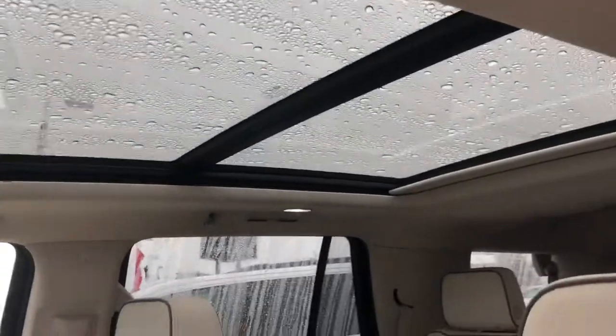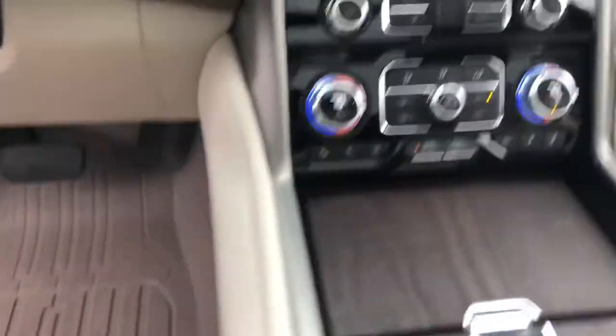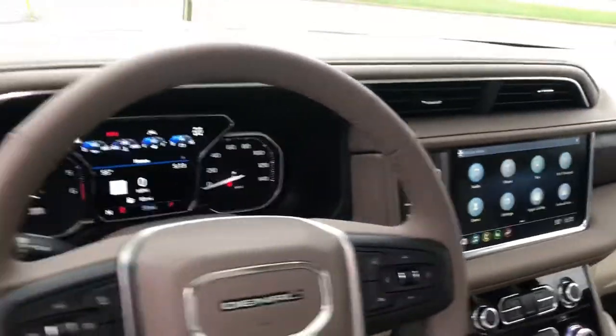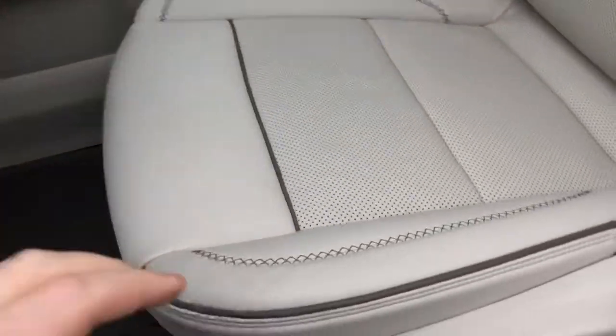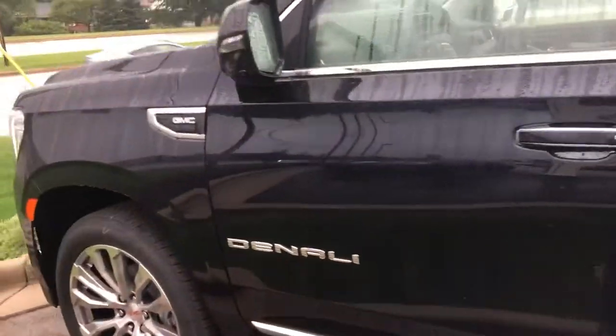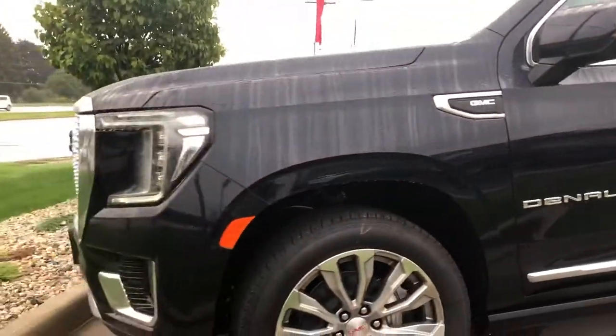It comes very well equipped. Being the Denali, it has a panoramic moonroof and a touchscreen interface that is fully integrated into the dash, which is unique to the Denali for the first time ever. It has excellent stitching on the seats and overall feels very new, very modern, and very exciting to have a vehicle like this on the lot.